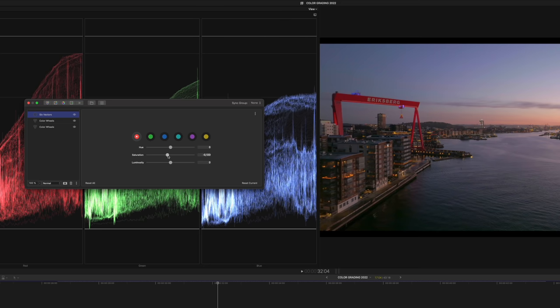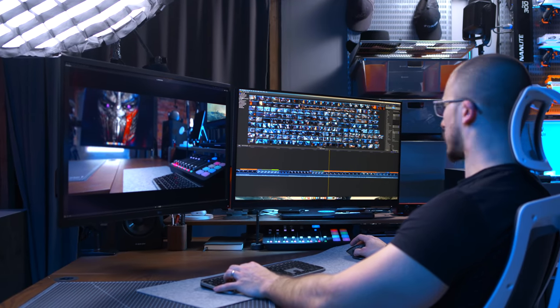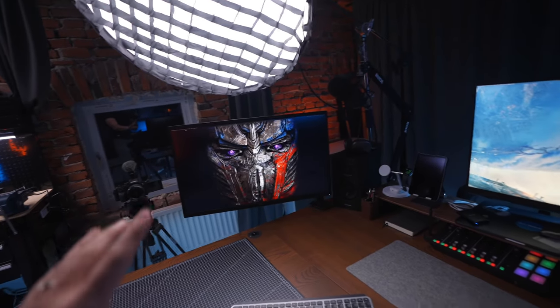When it comes to color accuracy, I think it works well and looks good on both of them — they have a similar tone. It would be better to have two identical displays, but one benefit of having two different displays is that I can check the footage on both and see if it looks good on each. If it does, it will probably look good on any other display that shows my content.